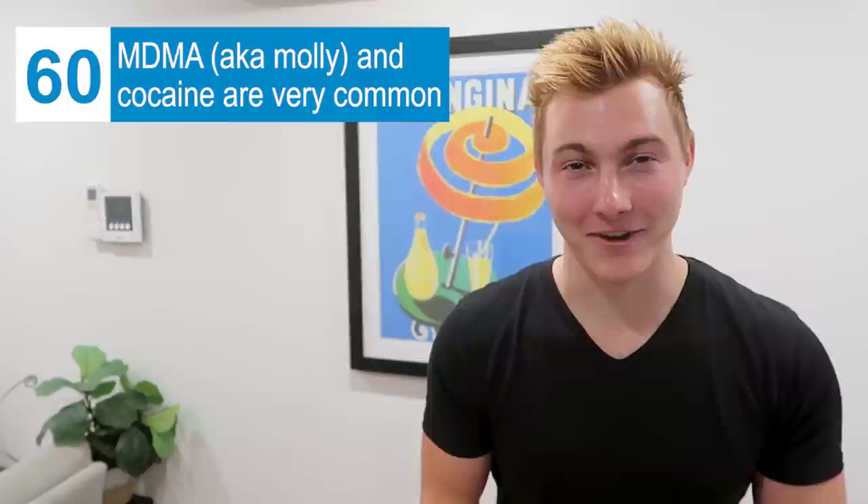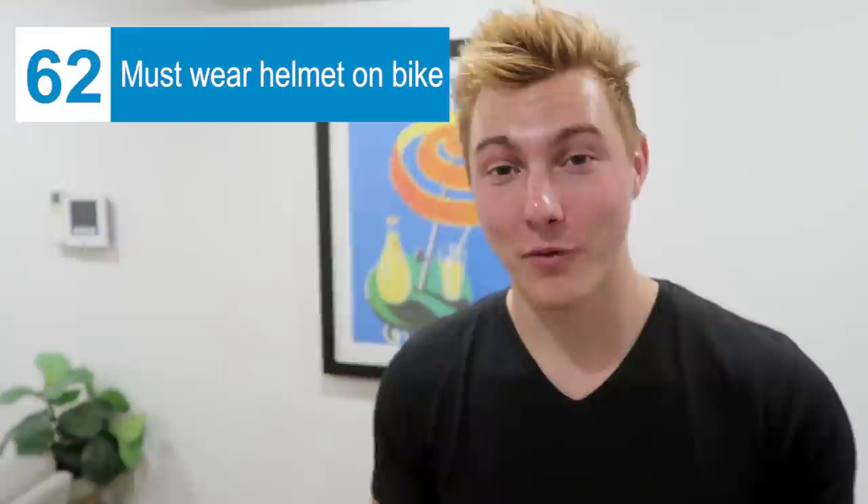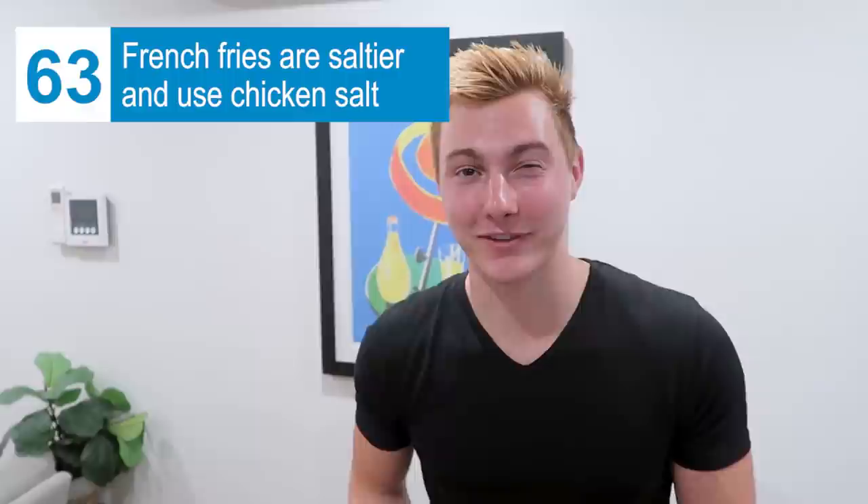Drugs here are so much more common than in the U.S., and I'm not talking about weed — I'm talking heavier drugs like cocaine and MDMA. Super common, I see it all the time. You must wear a helmet when riding a motorcycle and also when riding a bicycle. Their french fries here are so much saltier than in America, and it's not just regular salt — they use something called chicken salt. I don't know what it is, some chicken voodoo stuff, but I think I like them better than American fries.